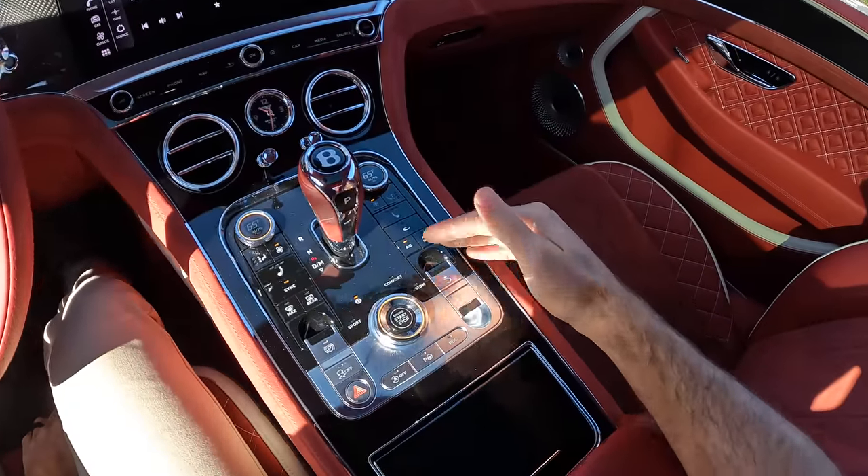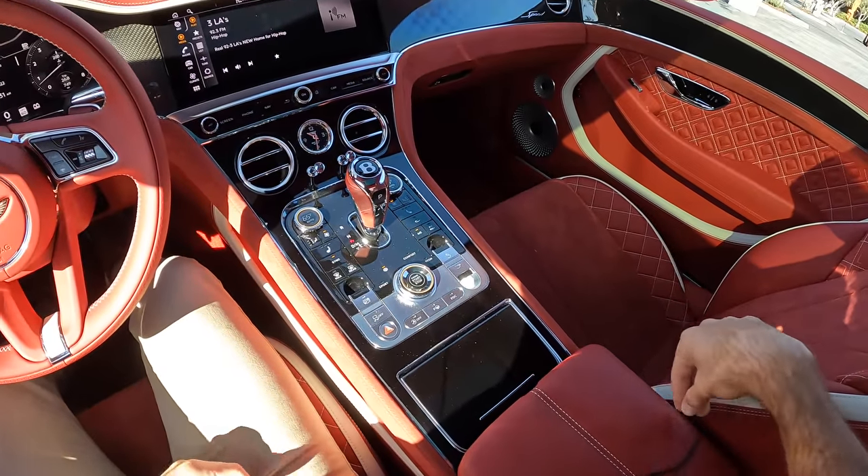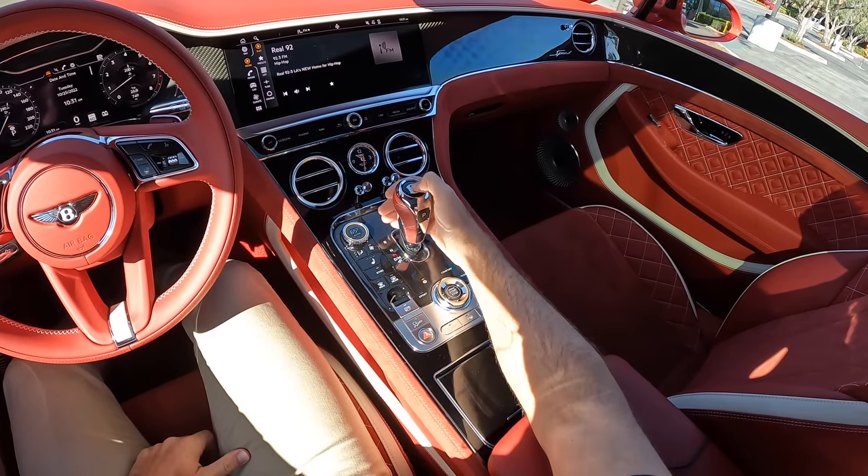For our drive mode, let's begin in the Bentley or Everyday mode, and then we'll move into other modes later.